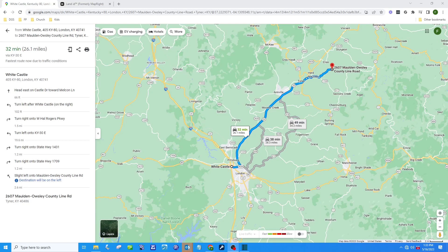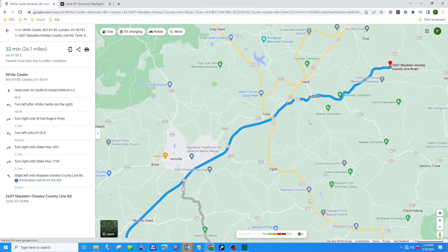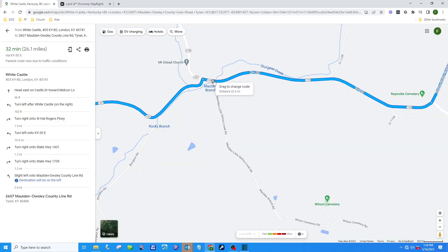To get to the property, take exit 41 off of I-75. Turn to go towards Manchester and go about a mile and a half. Then turn on Route 30 for about 20 miles. Your next turn will be on Route 1431, and you're going to take Route 1431 a little over a mile. Then turn right onto Highway 1709, about another mile.